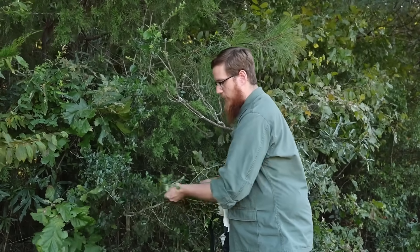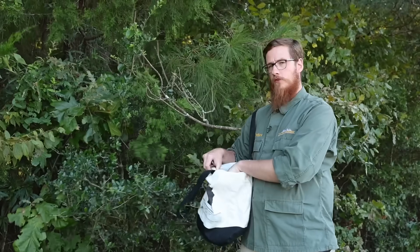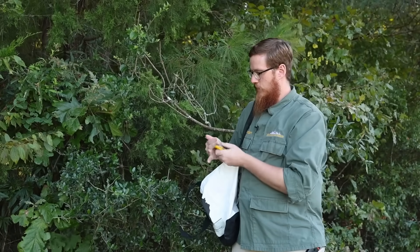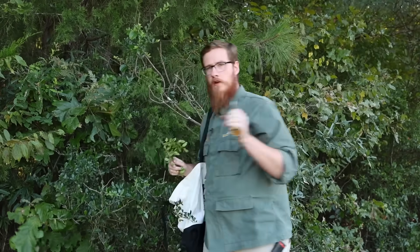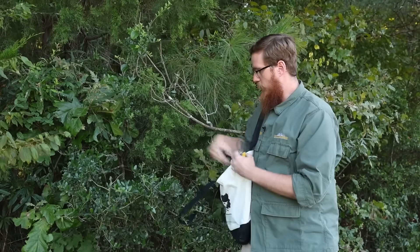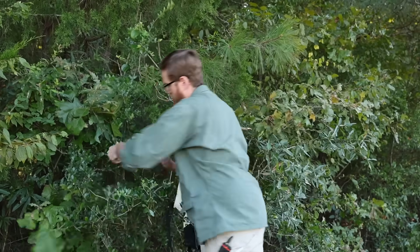If it's a really hot summer day and you'd rather strip the leaves in the comfort of your own home at your kitchen table, you can just cut the branches off with a pair of clippers and harvest it that way as well. We're going to harvest a bunch of leaves and then I'll take them back to the kitchen and show you what to do next.